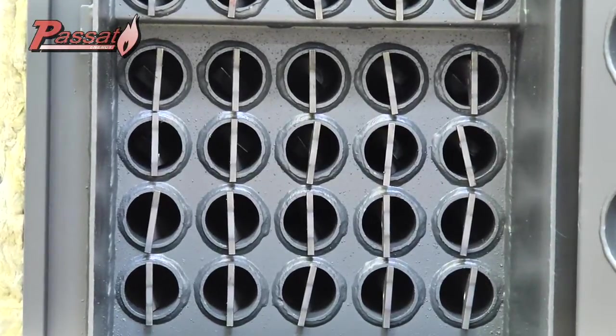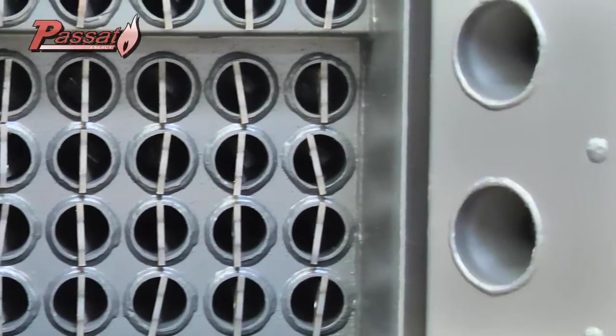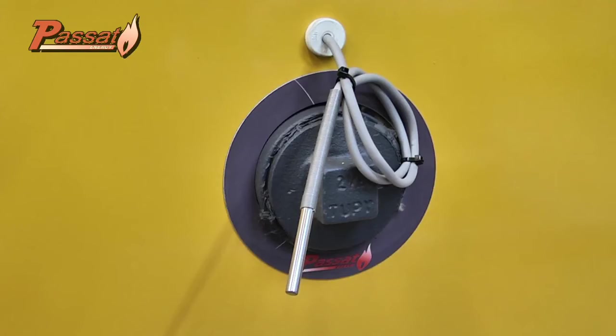The exchange of the combustion gas heat with the water takes place in this heat exchanger. The capacity of the combustion boiler is controlled by means of this sensor, which is inserted into the hot water circuit.